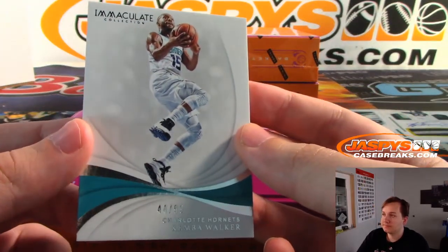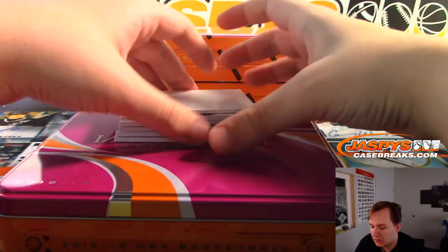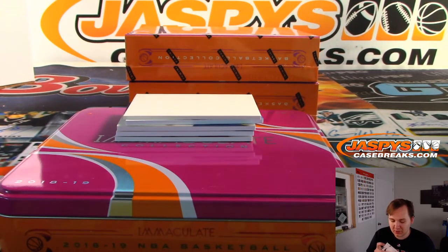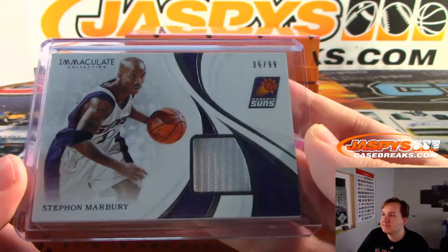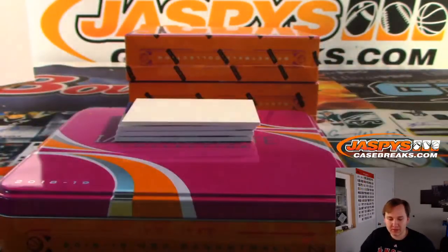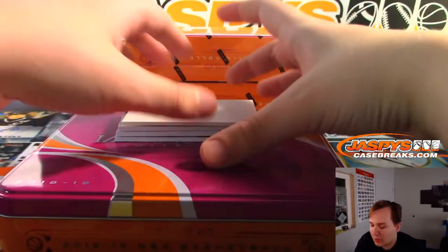44 of 99, Kemba Walker, Charlotte edition — Kevin G. Still a Hornet in this one; it's going to be weird to see him not in a Hornets uniform. Next, for the Phoenix Suns, Stephon Marbury, 36 of 99 — Ken with the Suns. Loved his sneakers as a kid; I think they were like 20 dollars. Then 45 of 99, Ben Simmons for the Sixers — Jeremy 33. Ben Simmons hit that three-pointer, still buzzing from it.